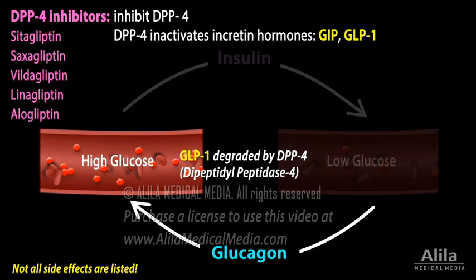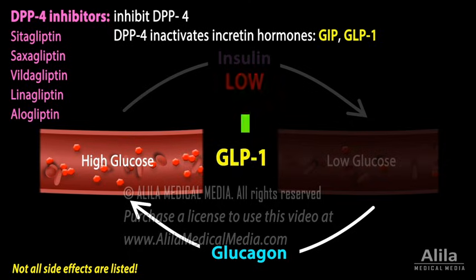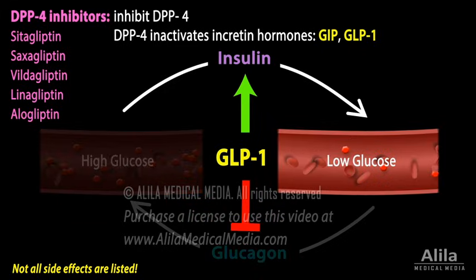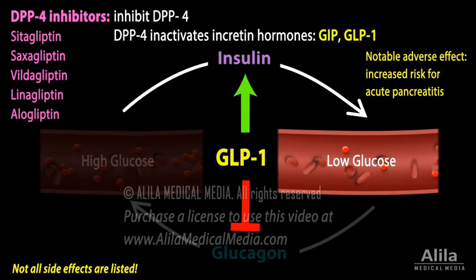By inhibiting the DPP-4 enzyme, DPP-4 inhibitors prolong the action of incretin hormones, thereby lowering blood glucose. A notable adverse effect is a slightly increased risk for acute pancreatitis.